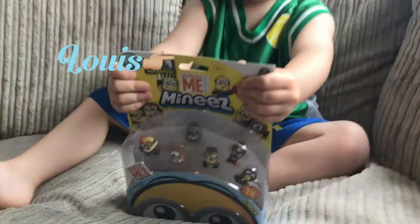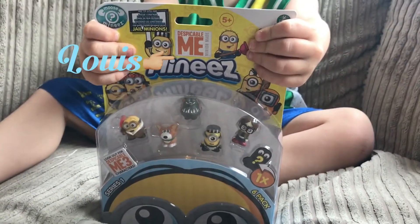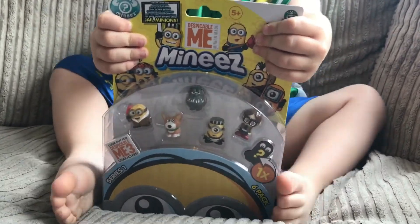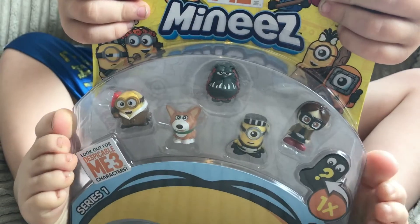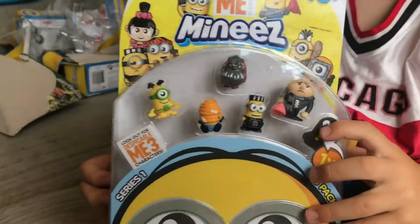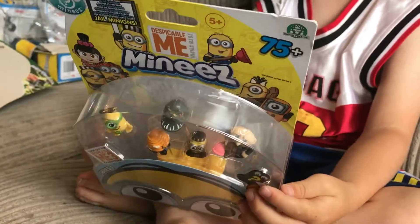So we bought some of these. They are Mineez - they're from Despicable Me and they've got lots of different characters. So we're gonna have a look and see. There's a mystery character as well. So we're gonna see what Leighton's got and what Louie's got.